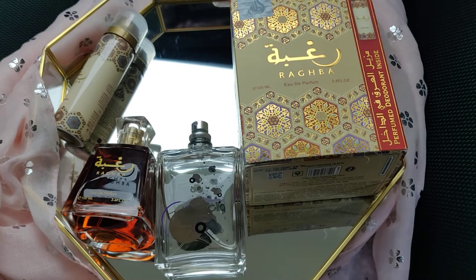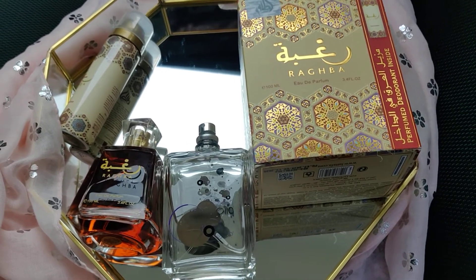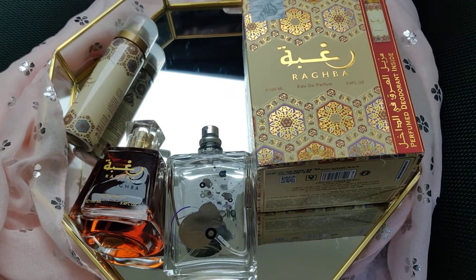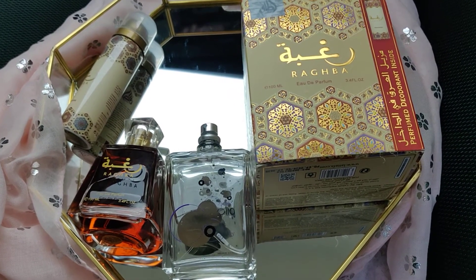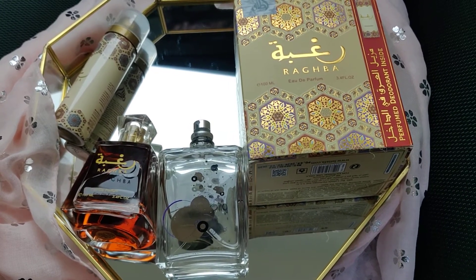One piece of advice I'd give you: always keep a fragrance in your bag, because you never know when you'll need it. It could be a small or big fragrance, and when you really need it, you can just top it up with these type of fragrances.